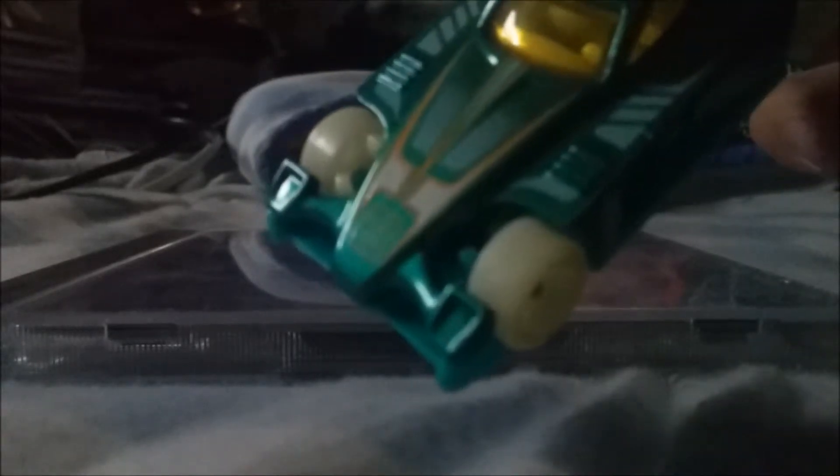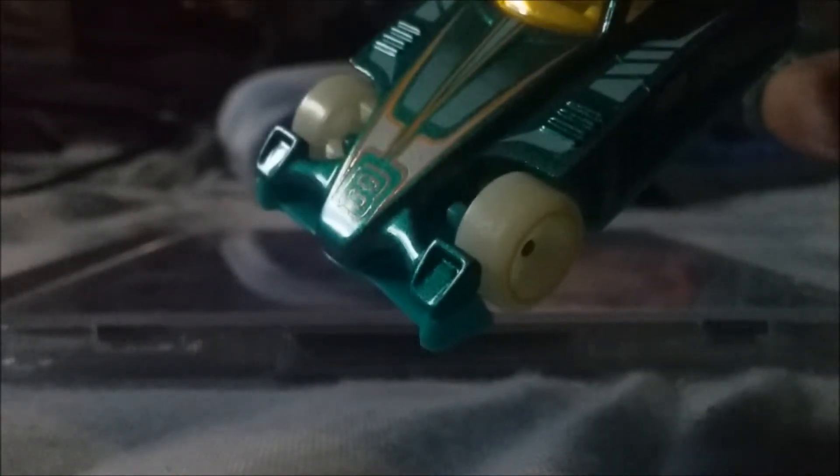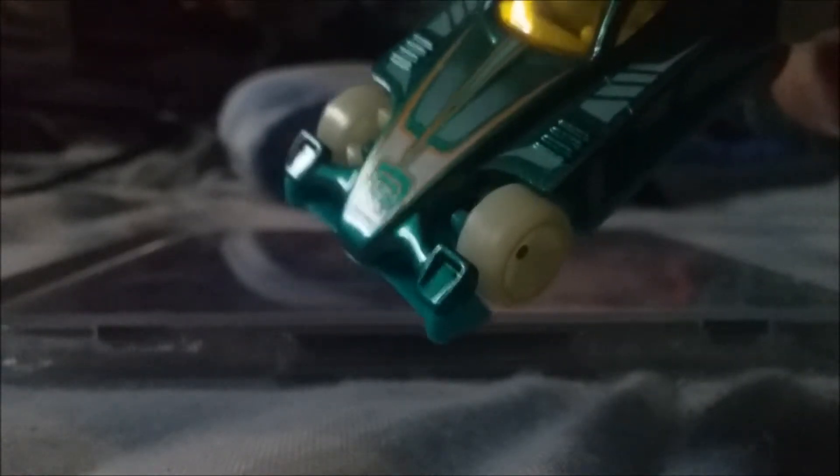Now we're going to go back to the other Formulator. If you look at the number eight, you can see there are little imperfections in the paint job on the eight — look at how badly painted this car is. Let's compare — oh my goodness, that is very bad. You can see the detail put into the blue car, and then the green car is just terrible.